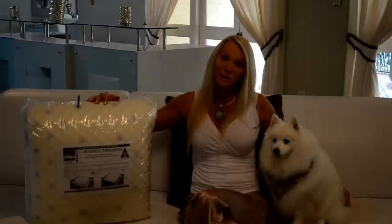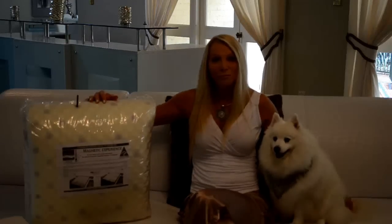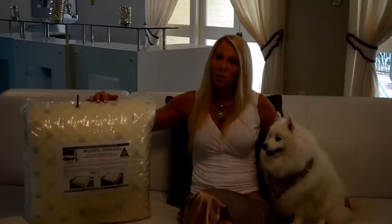First of all, it's Australian made — it's made right here on the Gold Coast — and that in itself is pretty important. That's a very good reason why you should buy our underlay over other manufacturers. As far as I know, we're the only Australian-made magnetic underlay on the market, and that's the first difference.